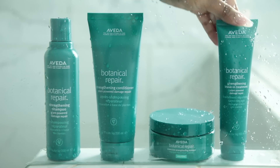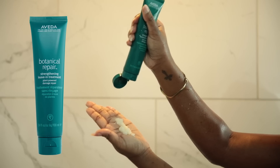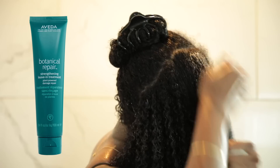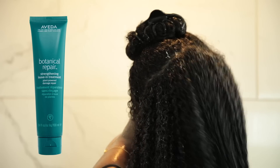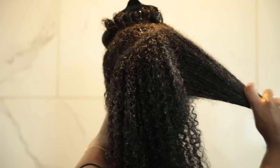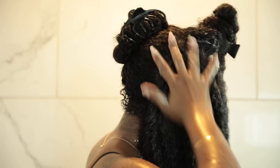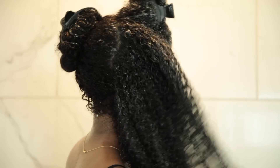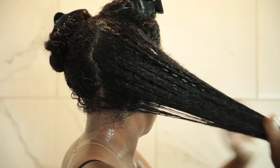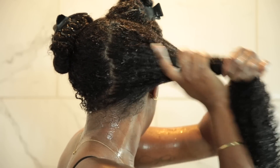Now I'm going to take the Aveda Botanical Repair Strengthening Leave-In Treatment. This leave-in builds bonds at the core of the hair for stronger, healthier hair. If you're using heat, it also protects up to 450 degrees as well as against UV rays that dry out the hair. It smooths and conditions, leaving the hair tangle-free for styling — a game changer, because tangles can cause more breakage and lead to more damage. So each step is extremely necessary.